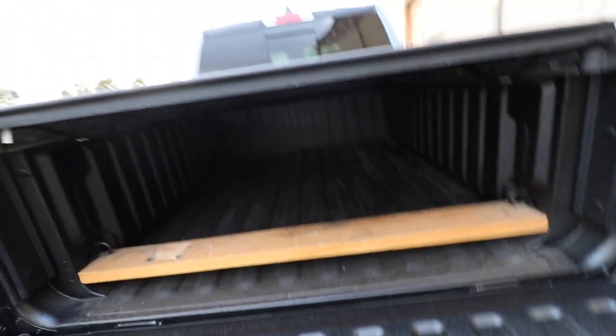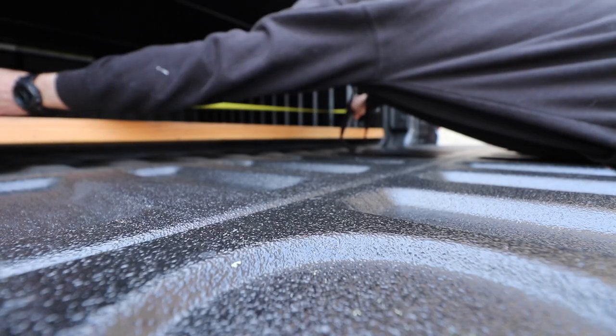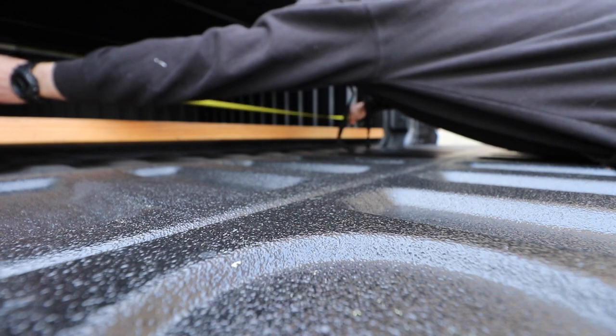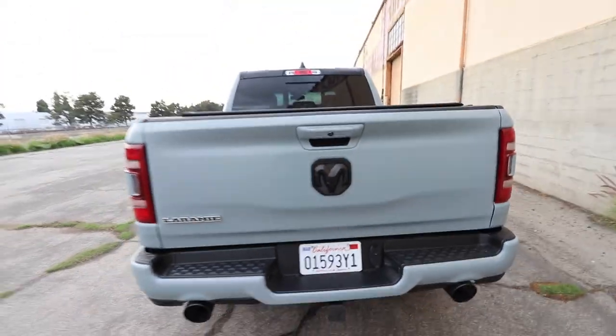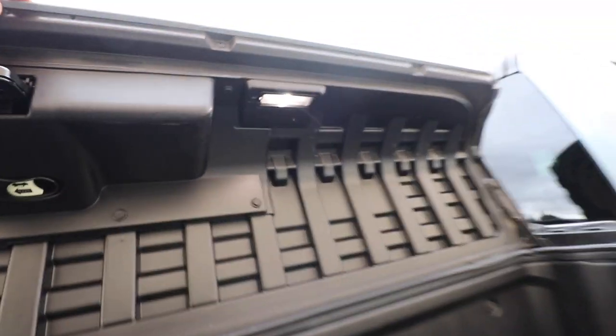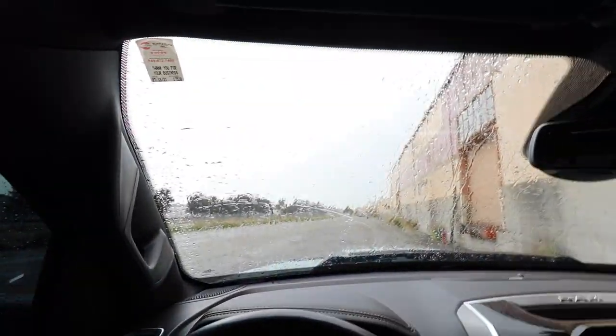The RAM Box does take away some width from the inside of the bed. From the bulkhead to the tailgate it is five feet seven inches, and measuring side to side it's roughly 50 inches — about four feet two inches. The truck also has the tow package and tows just under 13,000 pounds. There are also lights inside the RAM Box which illuminate quite a bit. On the passenger side it's the same setup, except the 115-volt outlet is only on the driver's side.